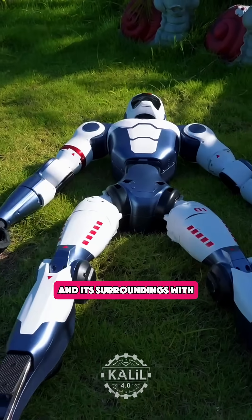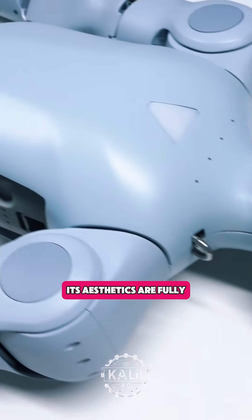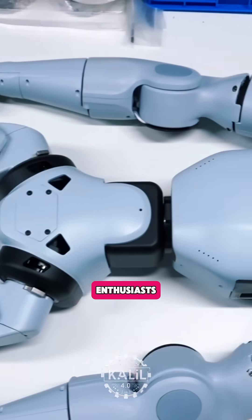According to Unitree, the new humanoid interacts with people and its surroundings via a multimodal large language model. Its aesthetics are fully customizable, and it's geared toward researchers, developers, and everyday tech enthusiasts.